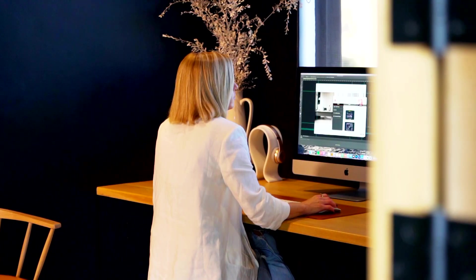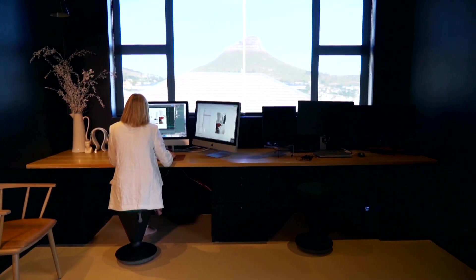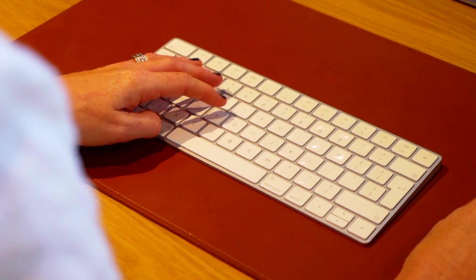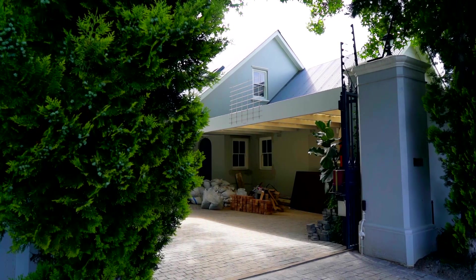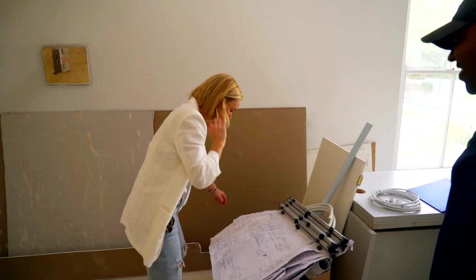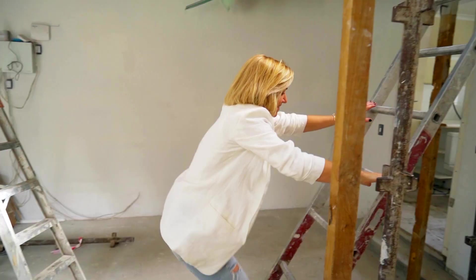I spent 15 years living and working abroad where I worked in interior design mostly on high-end projects. In all of that time what I realised is that interior design was only accessible to high-end projects or really wealthy individuals.